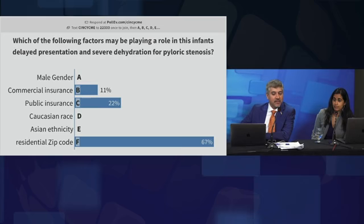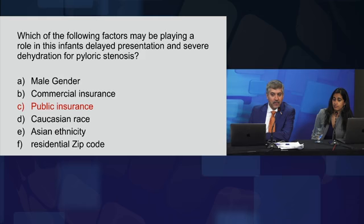The survey answers: 23% said the child may have had public insurance, 11% think it's because they have commercial insurance, and the majority — 67% — thought where they lived had the biggest impact. The correct answer is actually that this child had Medicaid or public insurance.